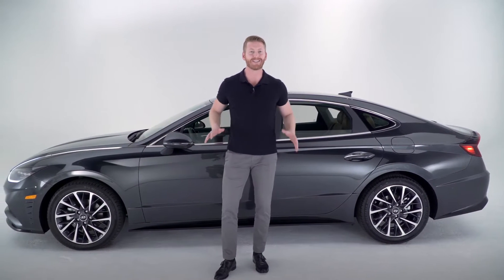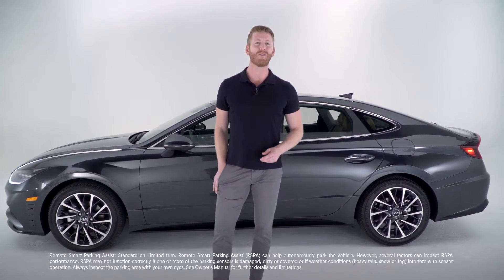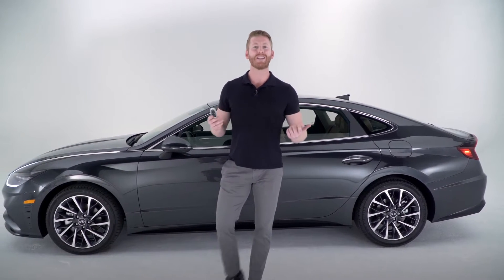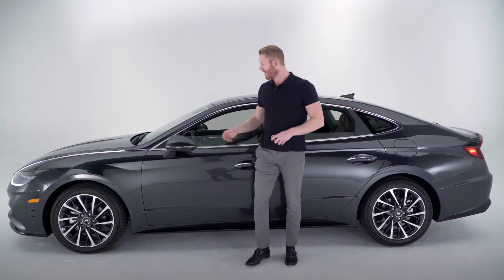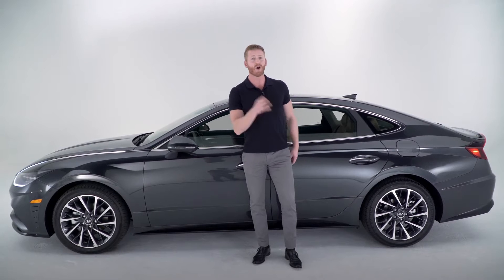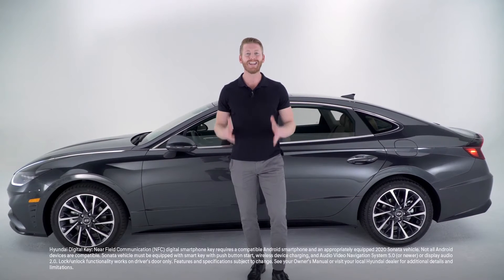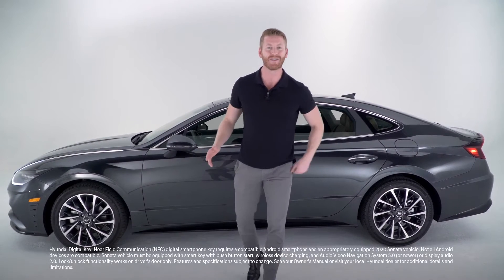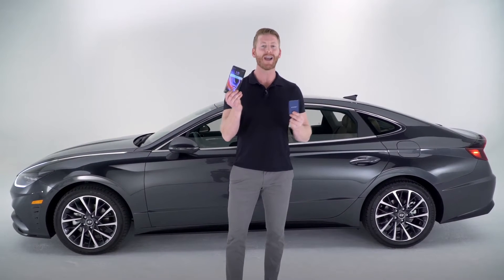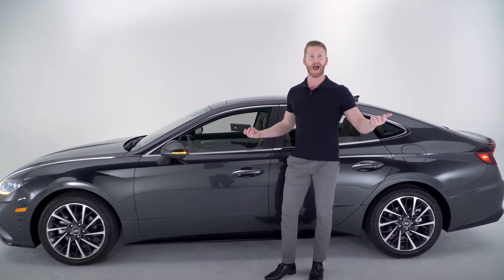The Sonata is loaded with advanced tech as well. You get remote smart parking assist, where you can park and retrieve your car with just a touch of a button on your key fob. You also get blind spot view monitor, which uses a camera on your side view mirrors to show an image of your blind spot with a touch of your turn signal. And for the first time with Hyundai, you get the Hyundai digital key — using either a key card or a compatible smartphone, you can unlock and start your car with just a touch.